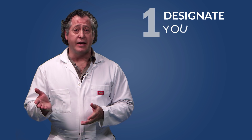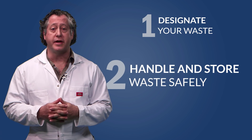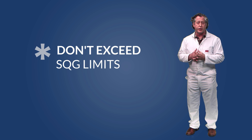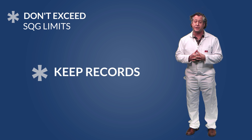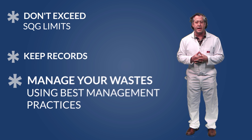As an SQG, you're exempt from a lot of regulations, but don't forget you're still required to designate your waste, handle and store your waste safely, and recycle or dispose of your waste properly. It is also advisable — not required but a good idea — to regularly dispose of your waste to avoid accumulating more than the SQG limit, keep records to verify that you are indeed an SQG, and manage your waste following best management practices.